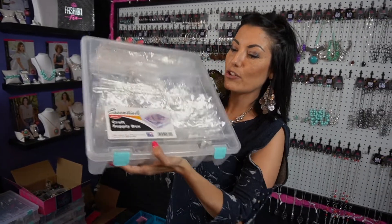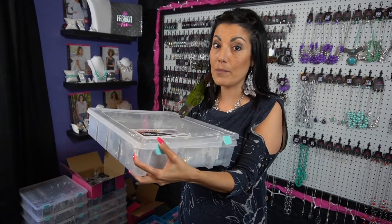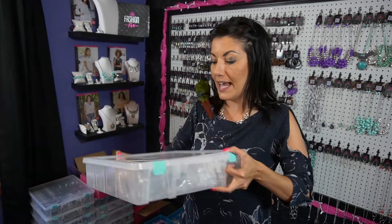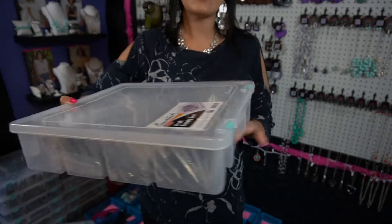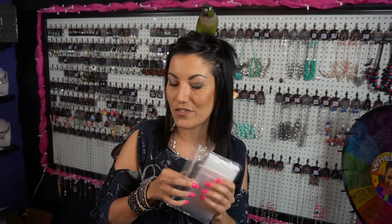Next up — Walmart.com. These are actually craft supply boxes. On Walmart.com they are only $5. If you try to buy them in the store they're going to be a lot more. Look at how much jewelry this thing holds! These are really speaking to consultants right now. These Walmart boxes are amazing — these are actually my best friend.